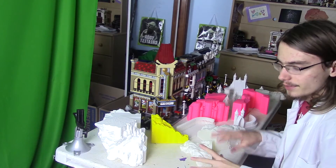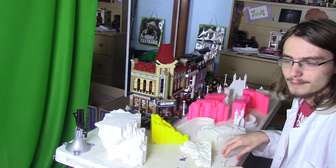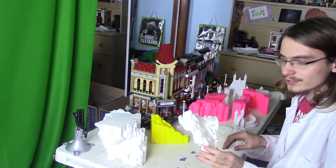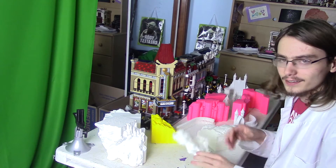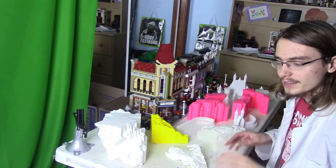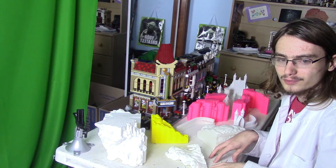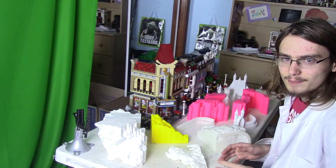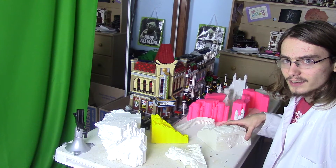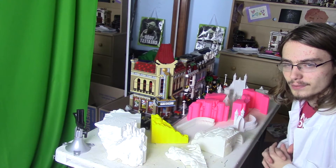Before I get started building this castle, I want to say this was actually a school project for me. It was for European history, which is why it's a castle — I took AP Euro, or Advanced Placement. The AP tests happen about a month before school gets out, so AP classes have pretty much a month where they're done with the curriculum. The assignment was just to teach the class something, and this had enough pieces for at least one piece for everyone in the class.